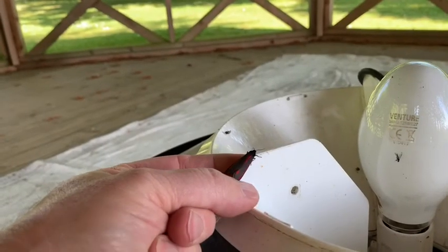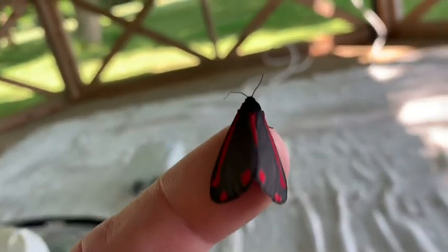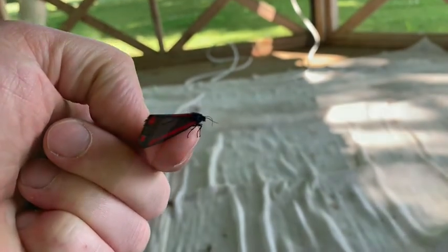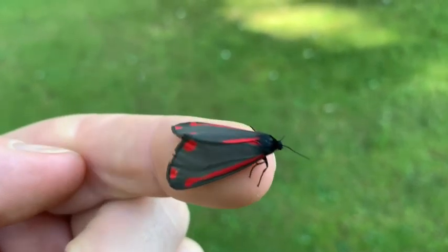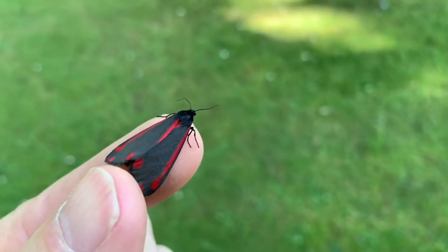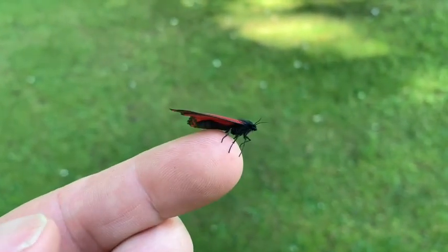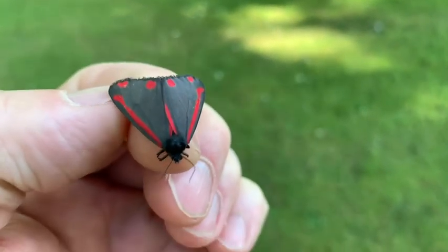If I put this cinnabar moth on my finger — look at her. Isn't she lovely? She's a girl. This is a really lovely little thing. It's the cinnabar moth we just caught, but it's actually a day-flying moth. Why I caught it last night I can't imagine, but I caught quite a few. If I touch her she might fly off — let's just have a little look. So pretty, absolutely gorgeous.